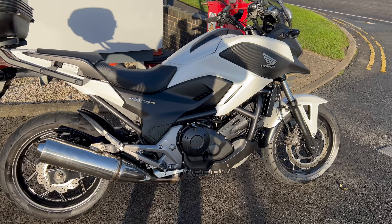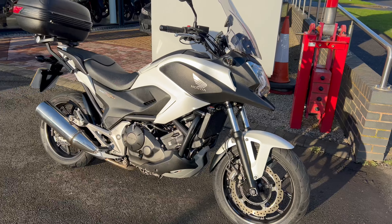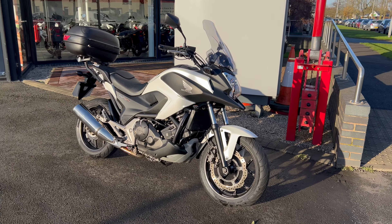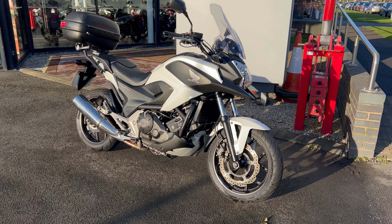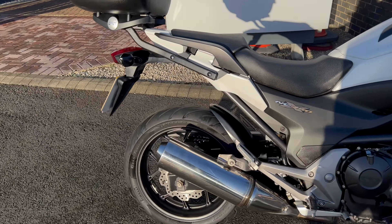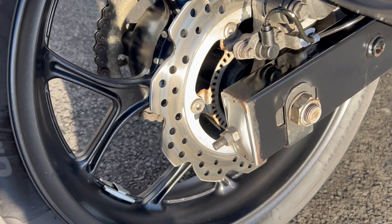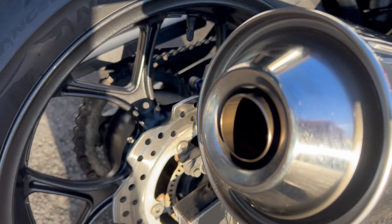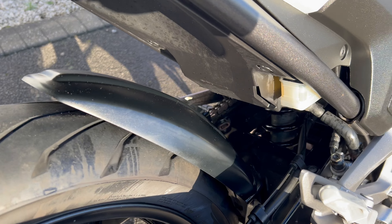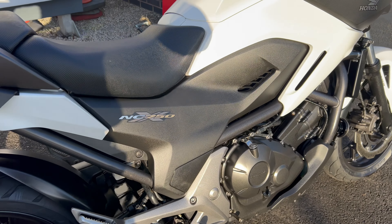The bike's in fantastic condition. If you're in the market for a kind of all-round motorcycle and want to run through the winter to keep your pride and joy nice and clean, this may well be the one for you. It's coming up for sale at £4,495, so it's not going to break the bank either. Let's have a closer look at this bike and see what you think.